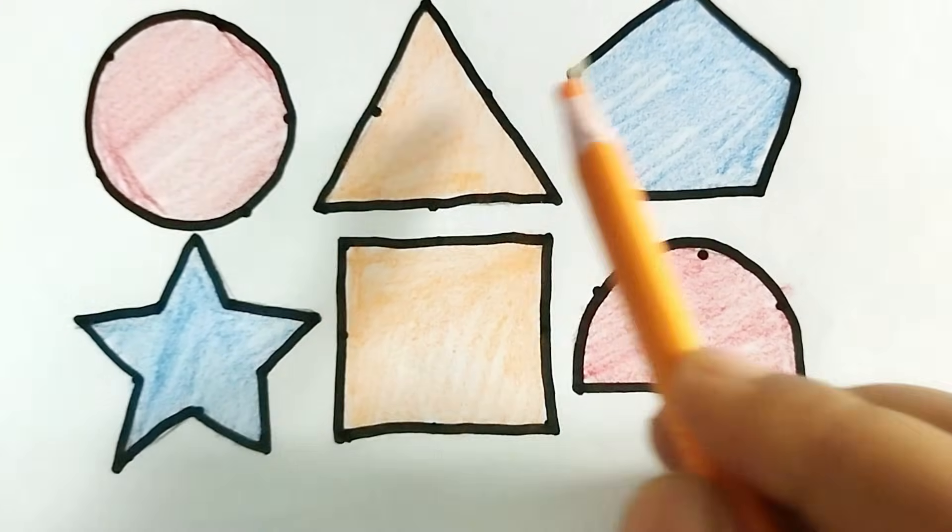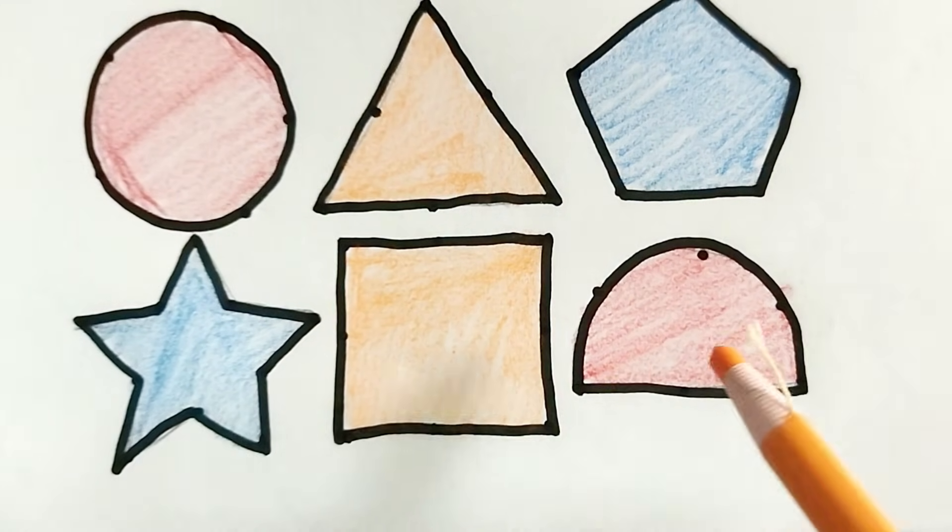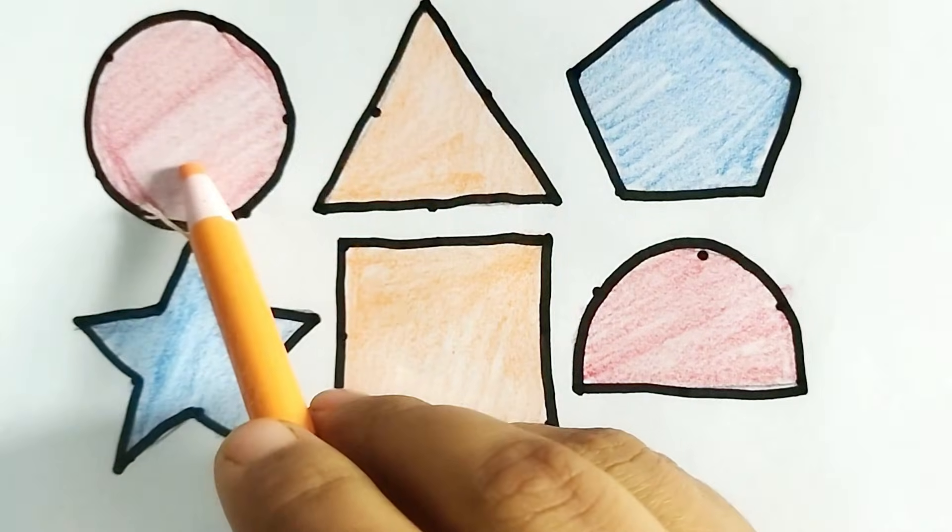Circle, triangle, pentagon, star, square, semicircle. Red color.